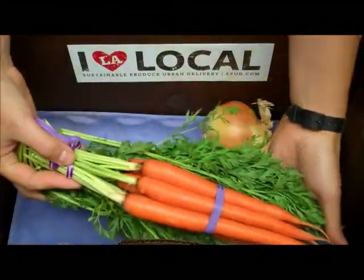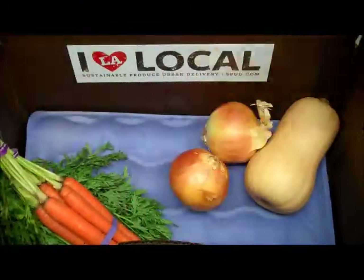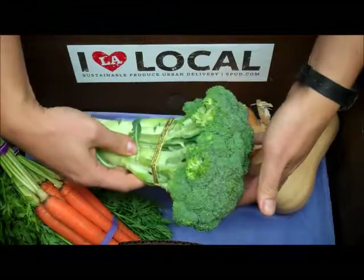Next we have a bunch of organic carrots grown by Cal Organics Farms in Lamont, California. And from just north of there in Salinas, California, we have a beautiful bunch of vitamin-packed organic broccoli.